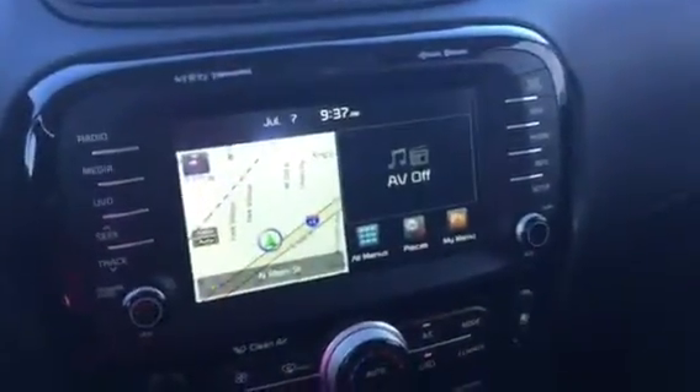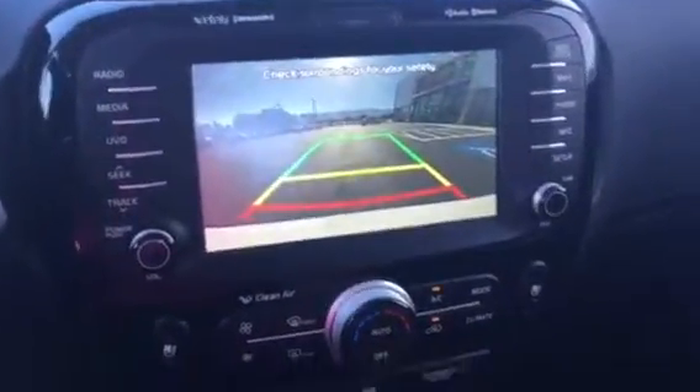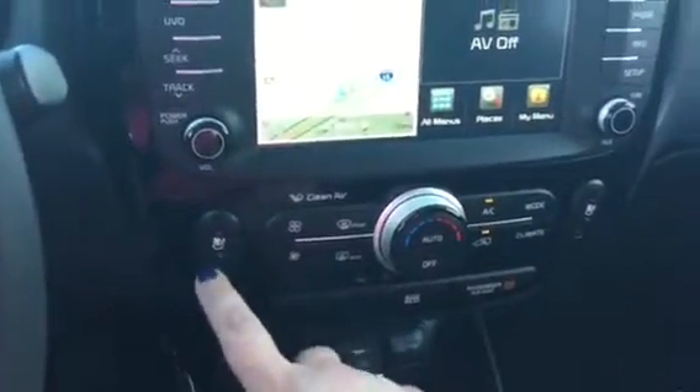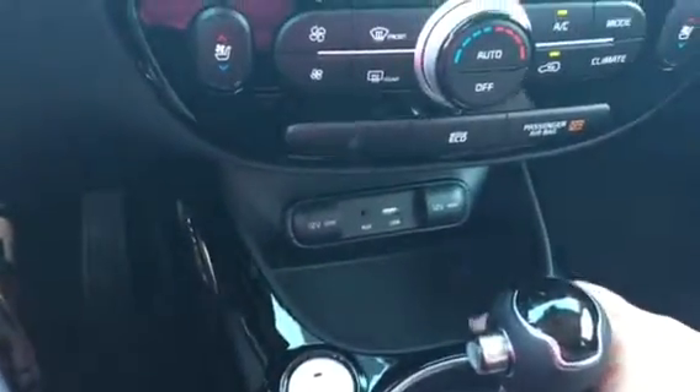As you can see here, your nice stereo navigation system. Go ahead and throw it in reverse — you can see your backup camera that you have available. Also your dual climate control, your heated and cooled seats, and a place for you to plug in your iPods, auxiliary, 12 volt — everything like that.